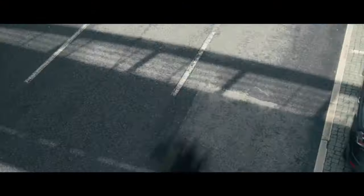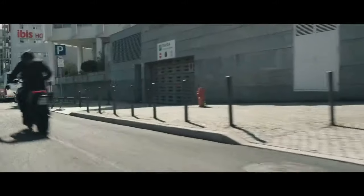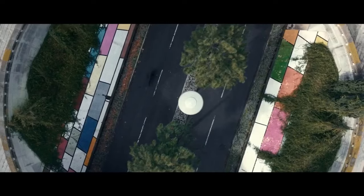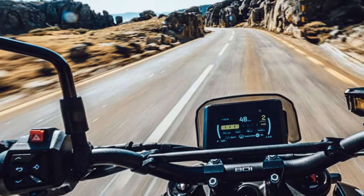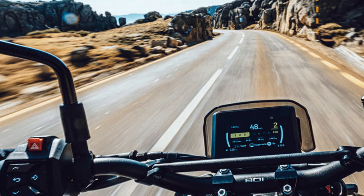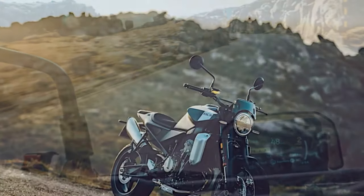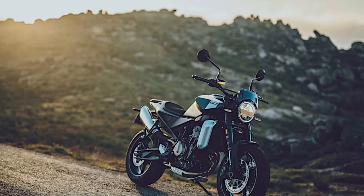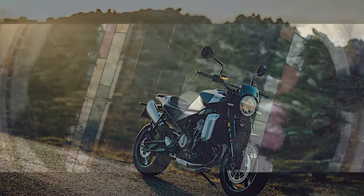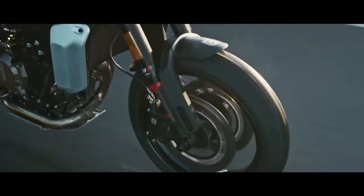While the Svartpilen 701 garnered praise, its single-cylinder engine sparked curiosity about its potential with a twin. In response, Husqvarna introduces the Svartpilen 801 for 2024, housing the robust 799cc LC8C engine borrowed from KTM's 790 Duke. Yet a crucial question remained: would this upgraded engine propel the Svartpilen 801 into a league of its own?